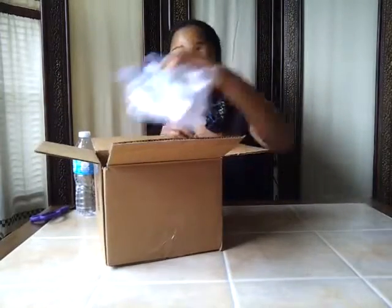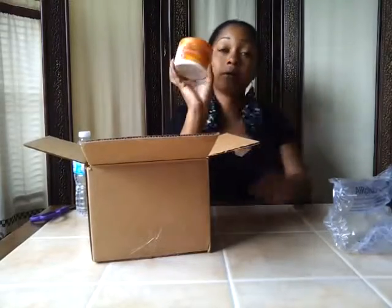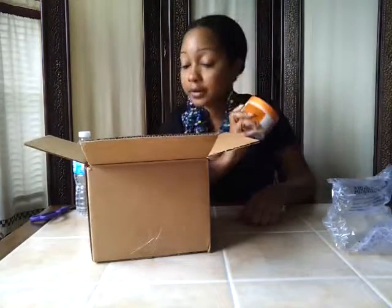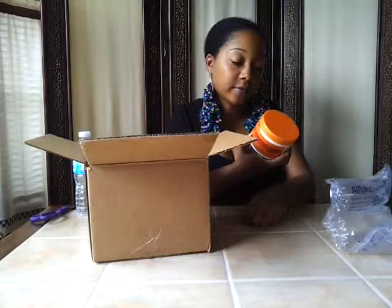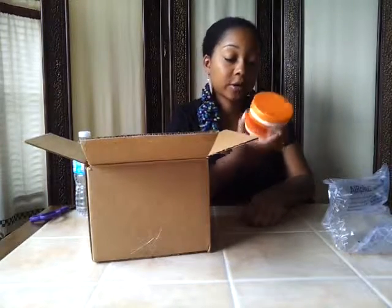Apparently one of my products was too large to put inside because it's on the outside. So before I even get into the curl box, I have a container from Cantu shea butter for natural hair coconut curling cream.